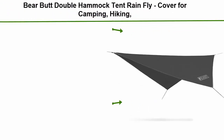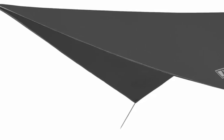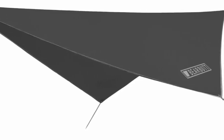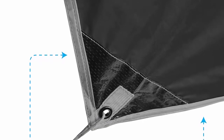Top 8: Bearbutt Double Hammock Tent Rainfly, cover for camping, hiking, backpacking, easy setup, waterproof tent polyester, 5 colors available. Ultra-light Rainfly: this hammock rainfly helps to shield you from the elements on camping and backpacking trips. This tarp cover is lightweight coming in at just over 1 pound and can be easily packed in a backpack, car, or in a carry-on bag for longer journeys.